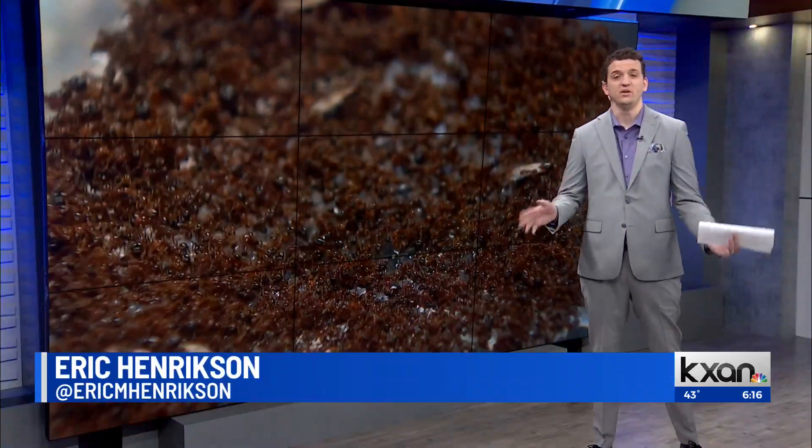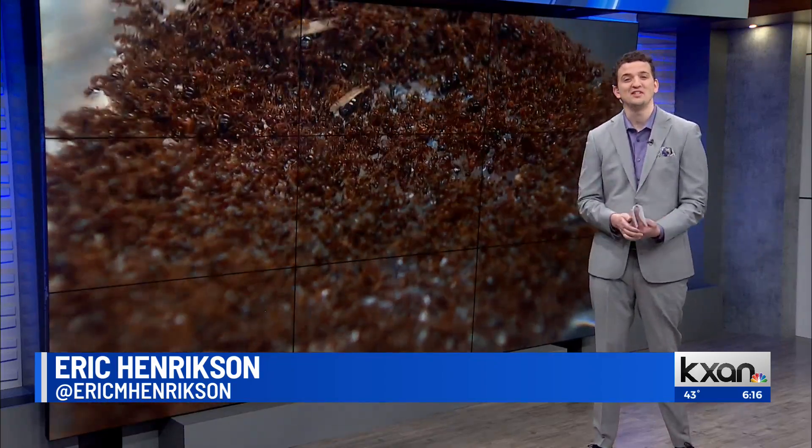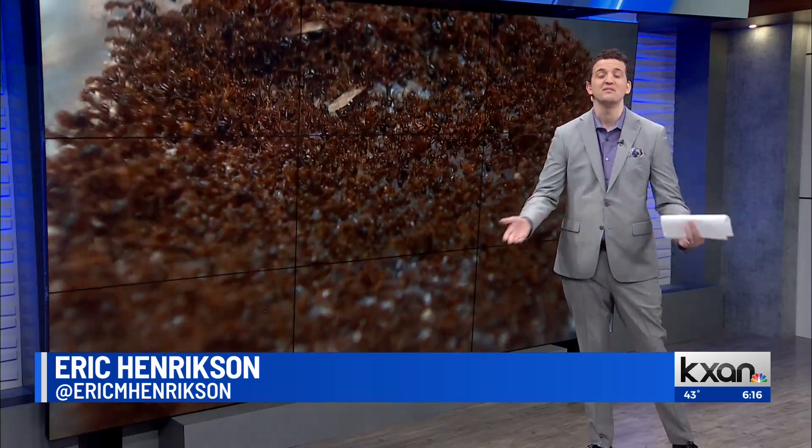Ants — one of the really cool things about them is their ability to build things. Not only do they construct homes, but they can also build structures like bridges or even boats.